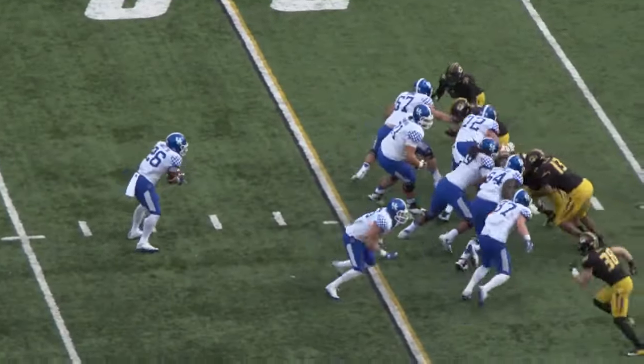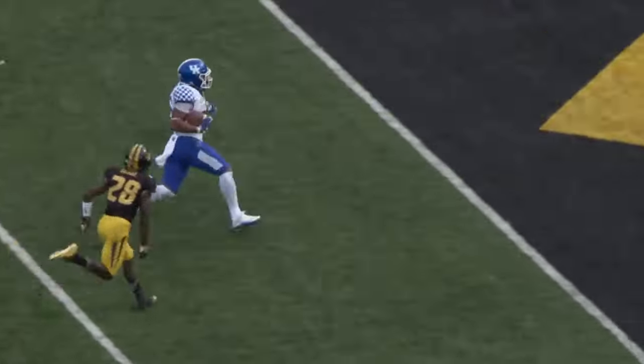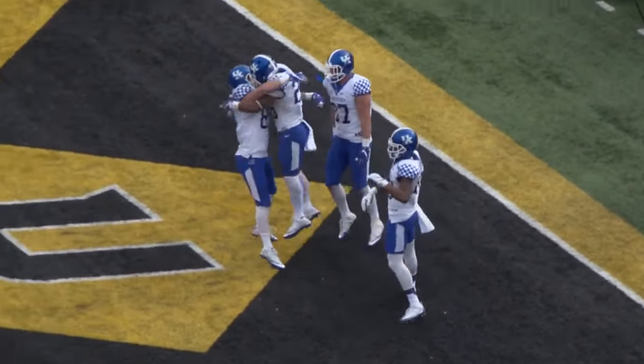Two wideouts right, one left, two tight ends on the right. Snell angling off to the right, runs to a tackle, 15 — he's going in! Touchdown, Kentucky! Benny Snell Jr. gets his second one of the day!